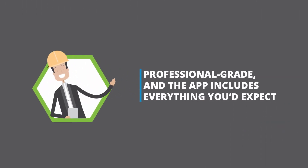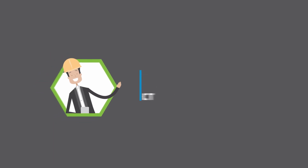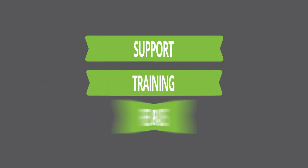HingePoint is professional-grade, and the app includes everything you'd expect: support, training, and free upgrades.